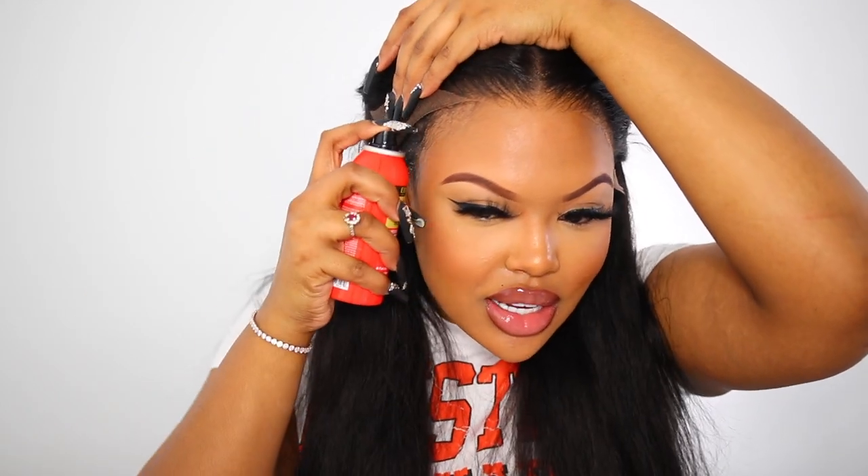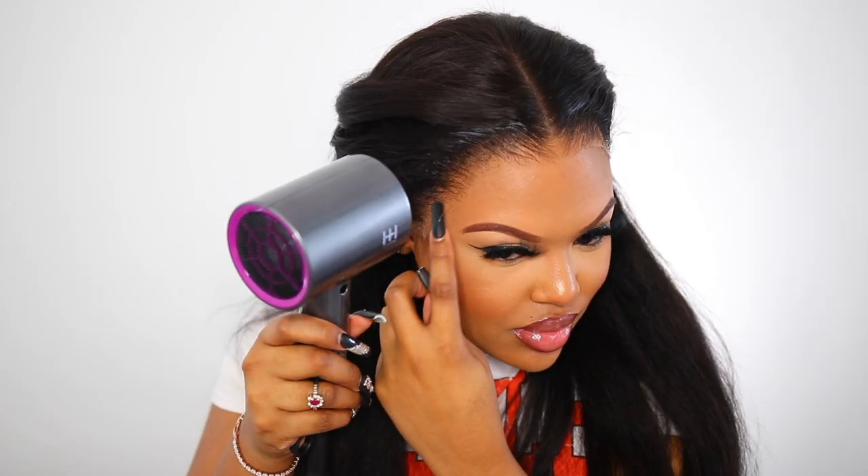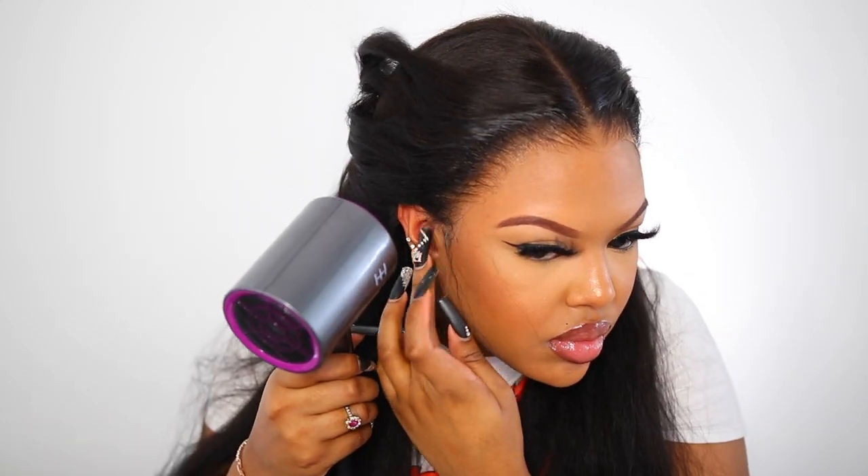You guys should already know that I don't install my wigs like your typical influencer. My braids are never flat, never properly braided. I don't do the ball cap method — the only time I really do that is if I'm going on vacation and have to add glue to my hair. But other than that, y'all get what you get, and yet my hair is always laid. So who's really complaining?